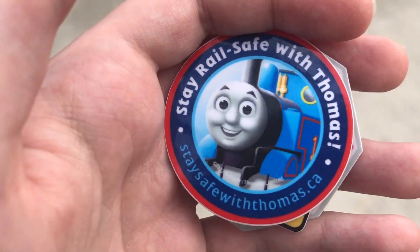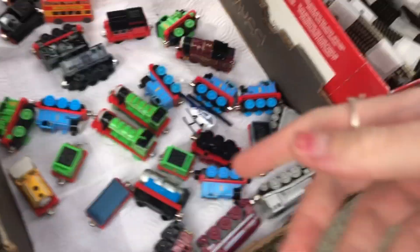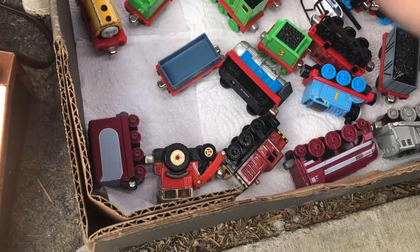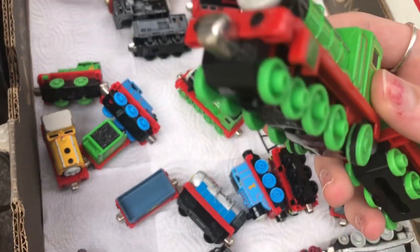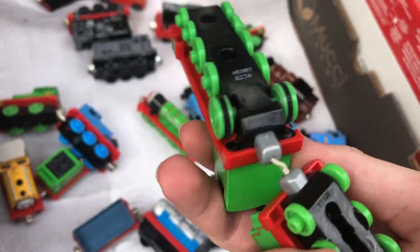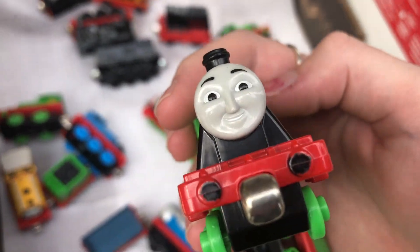Let's go. Whoa, they're giving out free Thomas stickers. Look at these guys. Arthur. That's a weird one — I didn't even know that they made that. Henry. It's kind of cool enough, I might pick it up.